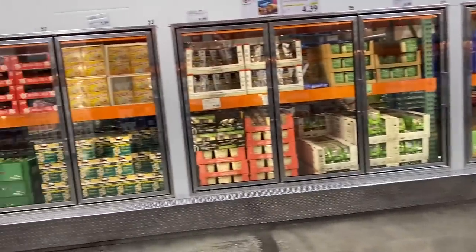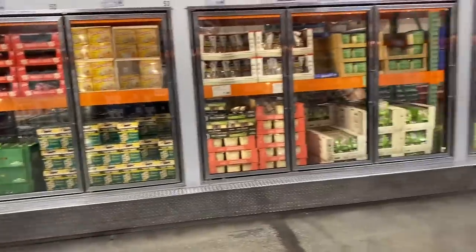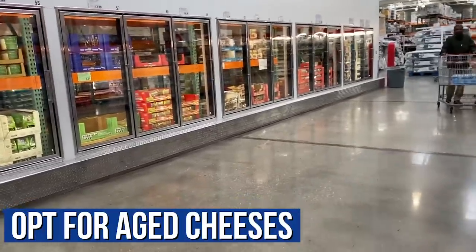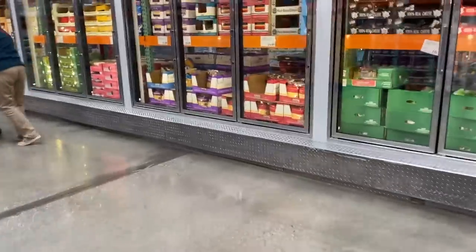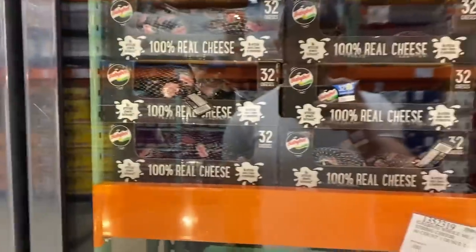As for cheeses — if they're in the regular refrigerated section, try to avoid them. Spend a little more money and get cheese from the quality aged section. The Baby Bell ones wrapped in wax are actually okay, though not a great bang for the buck — but because they're wrapped in wax, they last a little bit longer.